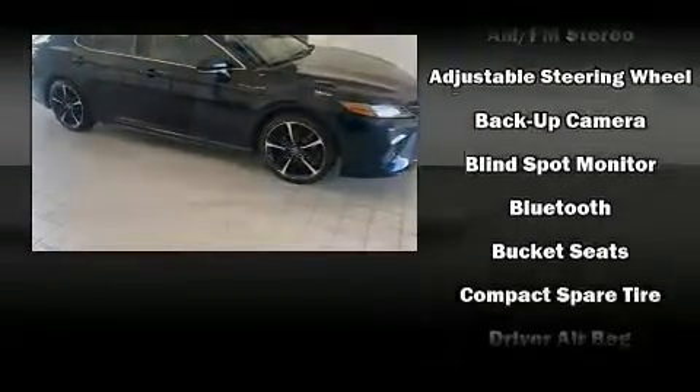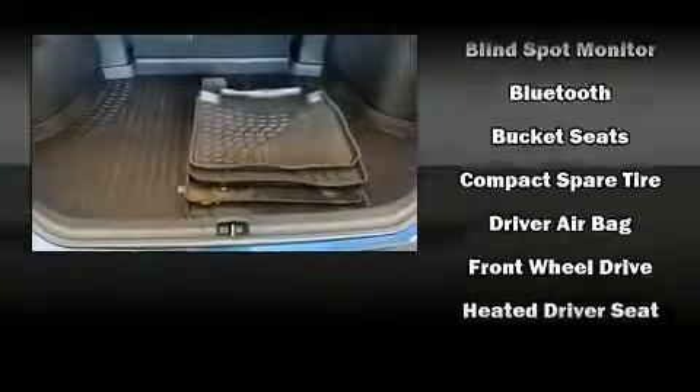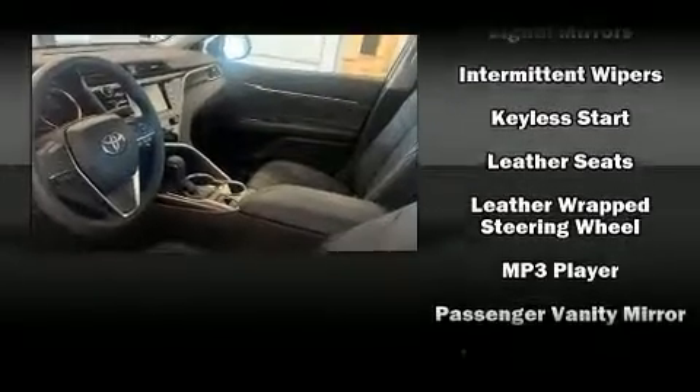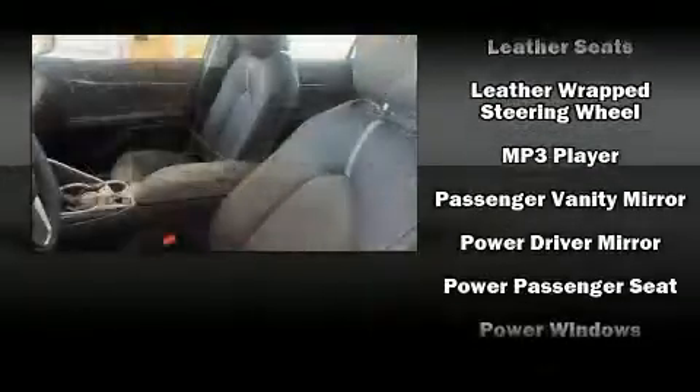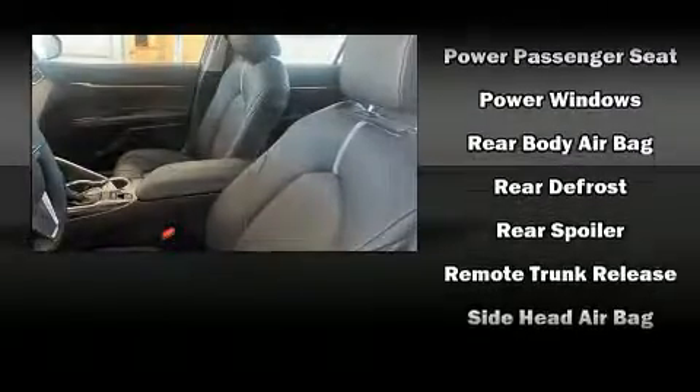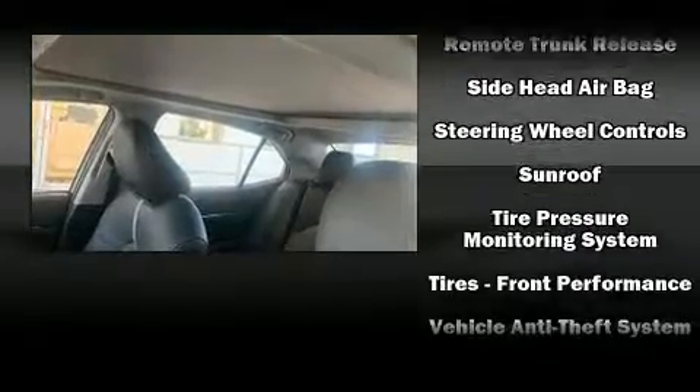Safety equipment has been integrated throughout, including head curtain airbags, front and rear side impact airbags, traction control, brake assist, a security system, and four-wheel disc brakes with ABS. With electronic stability control supplementing mechanical systems, you'll maintain precise command of the roadway.